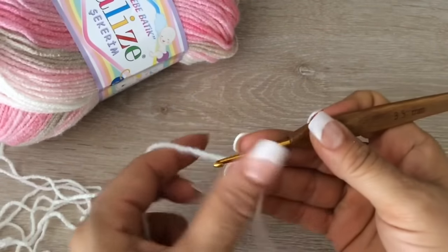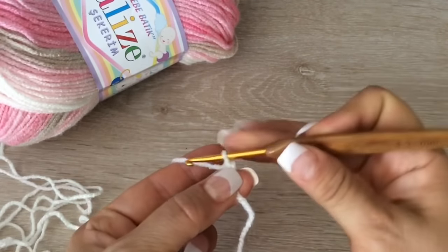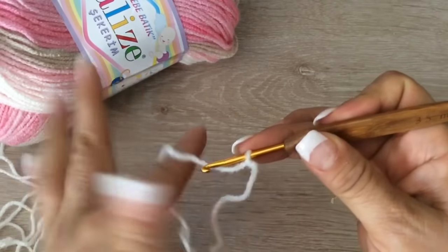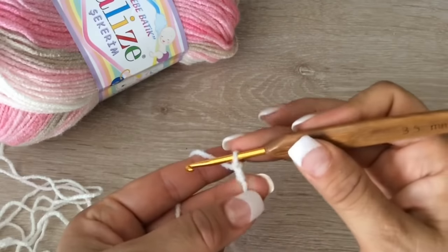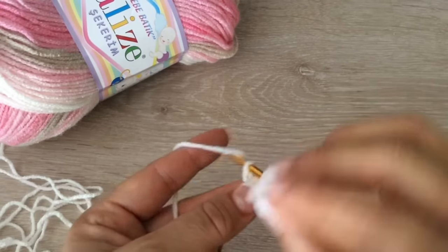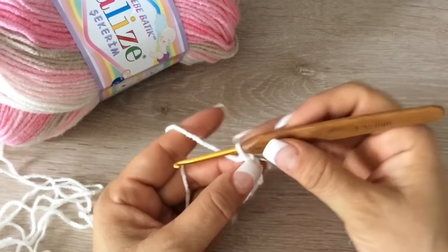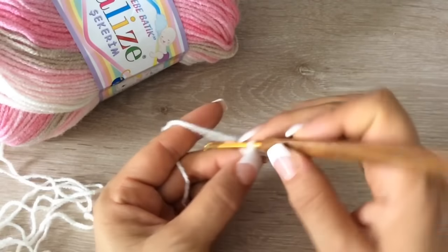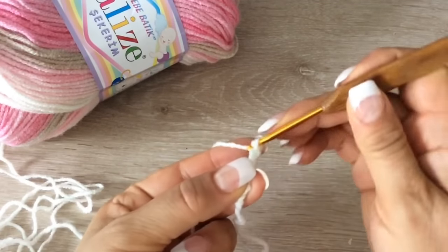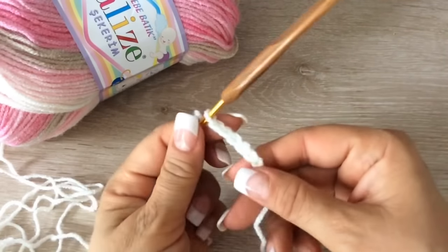Esta chambrita la vamos a empezar tejiendo por el cuello. Acuérdense que esta chambrita es complemento de la colchita Lili. La primer cadenita la apretamos y seguimos tejiendo cadenitas. Vamos a iniciar tejiendo 48 cadenitas. Aquí ya llevamos 1, 2, 3, 4 — deben de ser flojitas, no muy apretadas, hasta que tengamos 48.